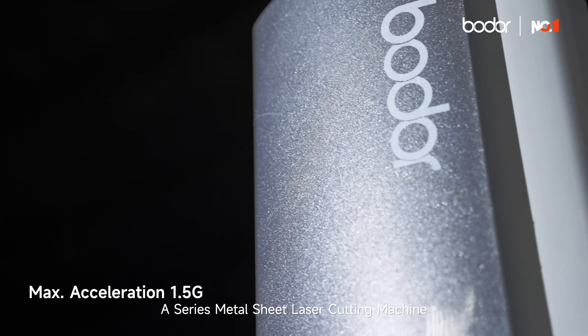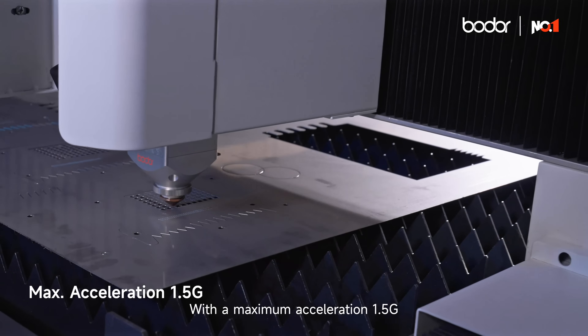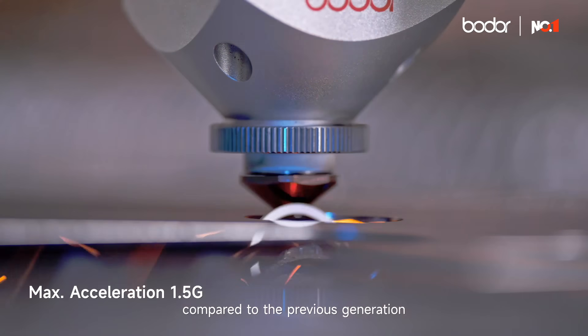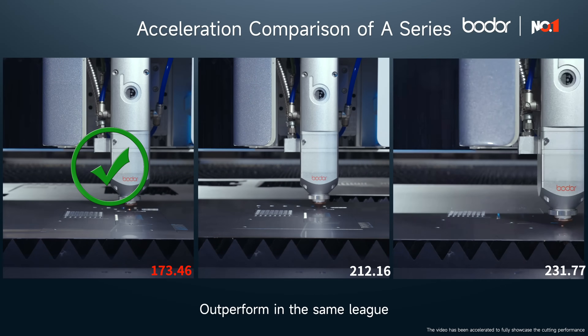A series metal sheet laser cutting machine with a maximum acceleration of 1.5G. The comprehensive processing efficiency increased by 20% compared to the previous generation, thus boosting your daily sheet processing efficiency. Outperform in the same league.